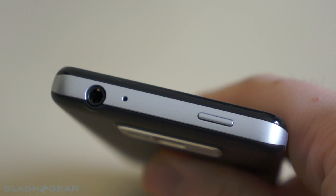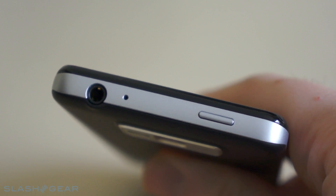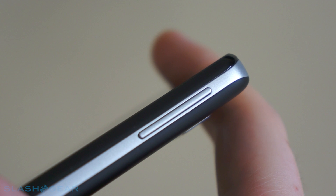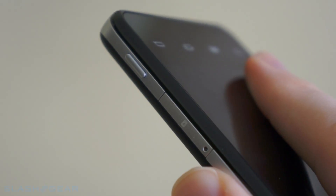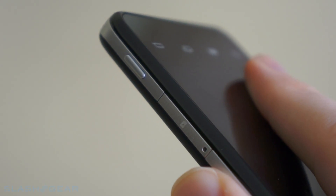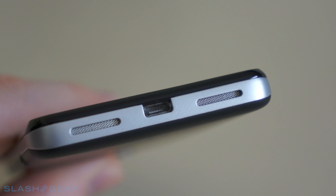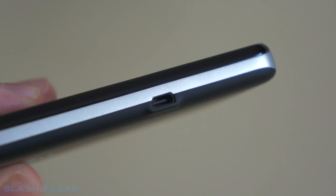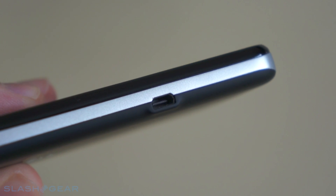On the top of the device you'll find the 3.5mm headphone jack along with a microphone and a power button. On the right hand side you've got a volume rocker as well as a micro SIM card slot and a camera shutter button. On the bottom you've got another microphone and speaker plus micro USB input for charging and data, and on the left you have a micro HDMI output.